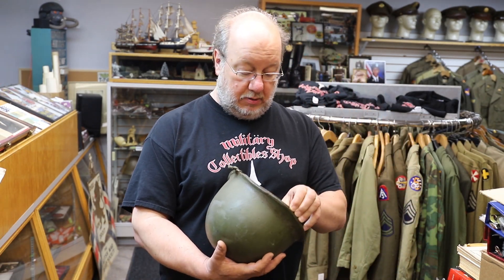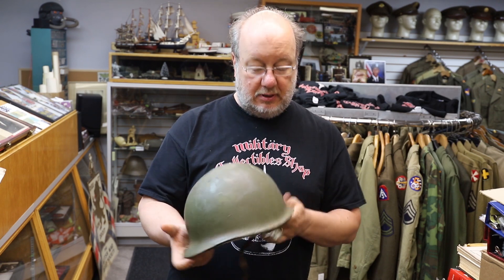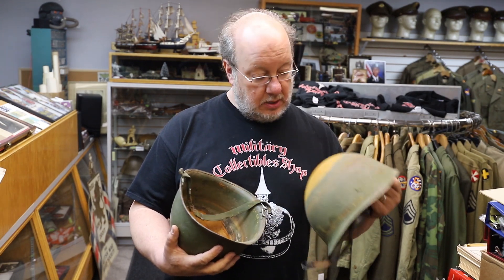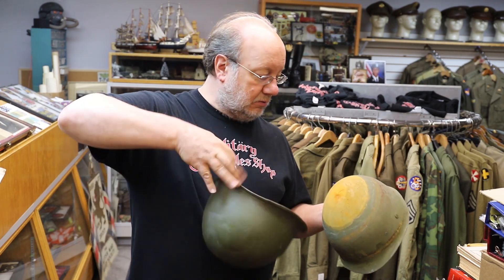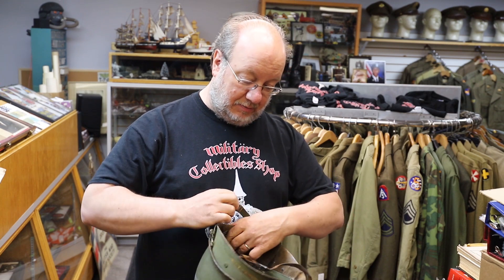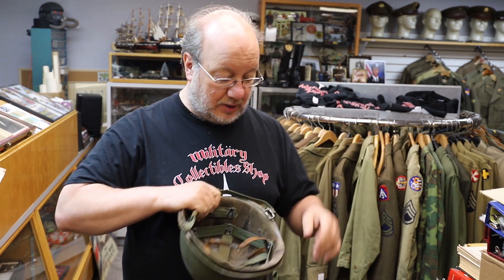I've got a helmet — what I would consider kind of a Vietnam-era U.S. Army helmet. It's got the little metal clippy things, been repainted a couple times, rear seam, and kind of matching rust stains — so it's been a pair for at least one good rainstorm. I have no reason to believe these haven't been together for a while.